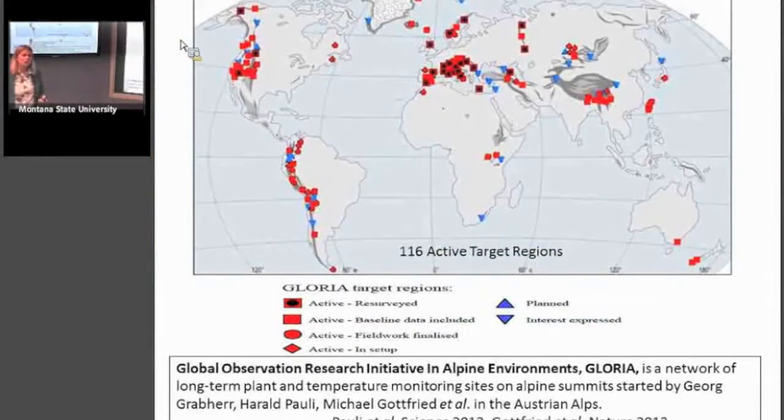Next I want to tell you about the GLORIA project, which I'm involved with. GLORIA stands for Global Observation Research Initiative in Alpine Environments. It was started in Austria circa 1999 by Georg Grabherr, Harald Pauli, Michael Gottfried, and others. It started with one GLORIA summit in the Alps and has spread to 116 active target regions all over the world. These groups have resurveyed their European sites three times and gotten interesting results showing changes in species distribution, with greater change in southern European mountains experiencing more temperature stress. Results have been published in Science and Nature.